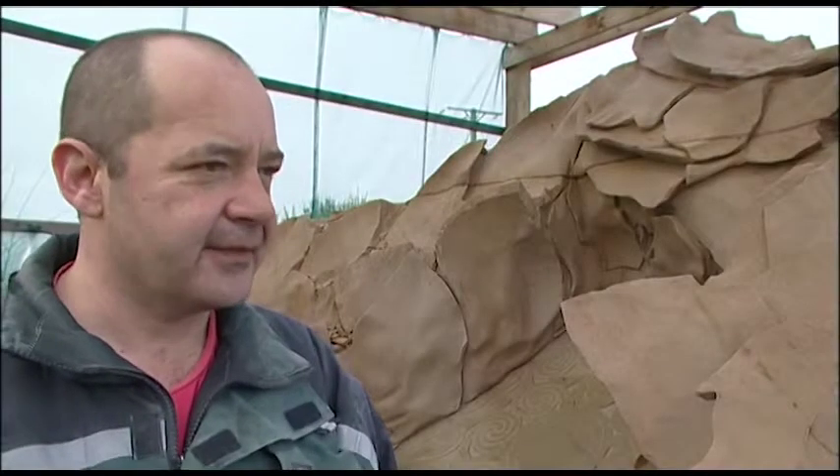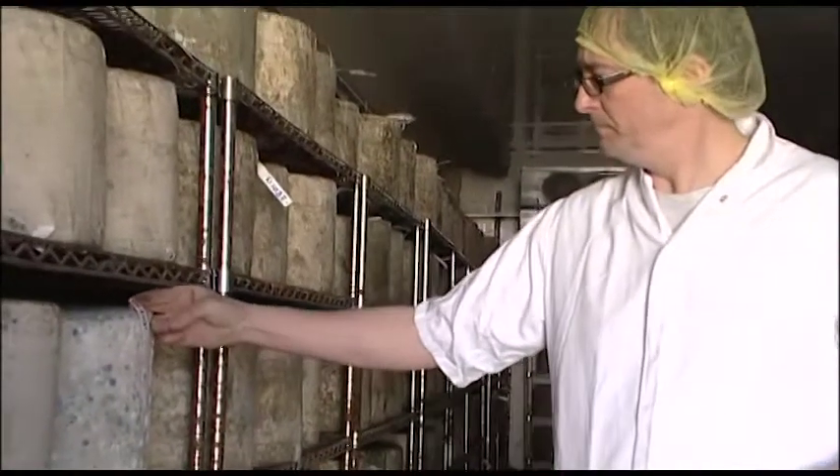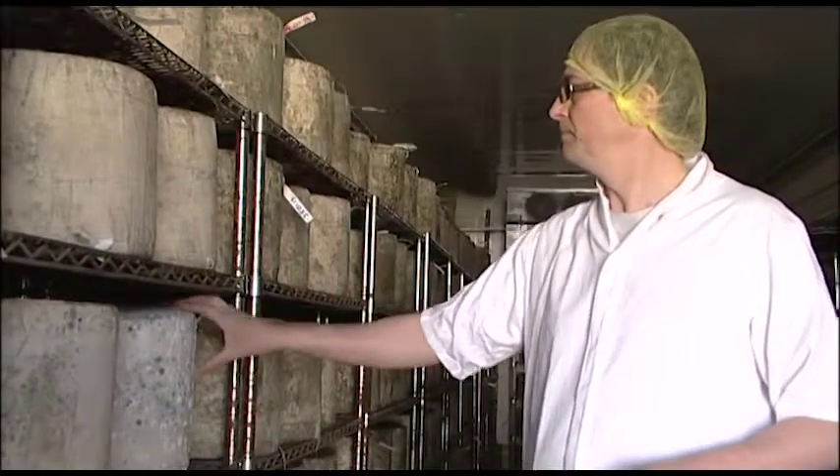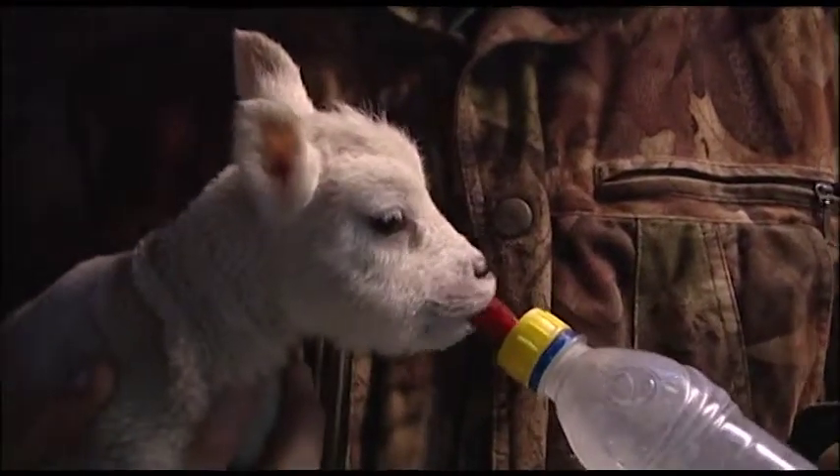Coming up on this week's show, we catch up with sculptor Barry Grove during one of his largest projects yet. We meet Rory Stone from Highland Fine Cheeses, and we make our last visit of the series to Fern Farm and catch up with the lambing.